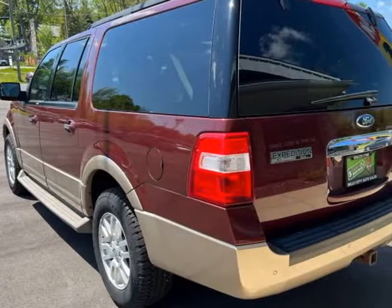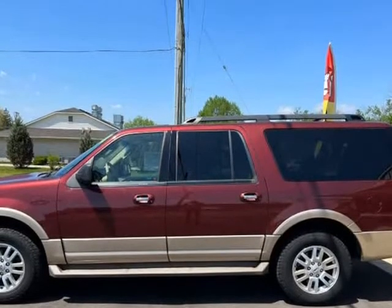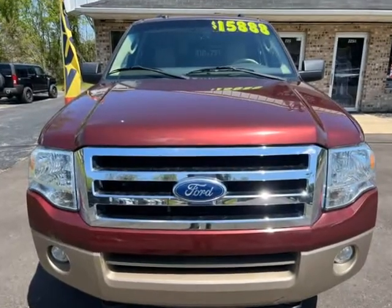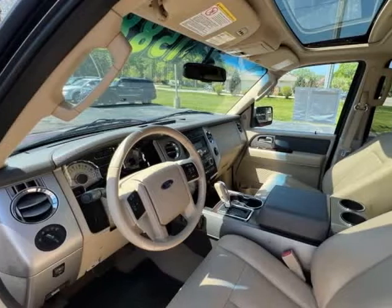This Expedition runs and drives like new. Buy with confidence at Blue Collar Auto Sales & Finance, founded on honesty, integrity, and respect. Visit us at bluecoloradosalesfinance.v12soft.com.